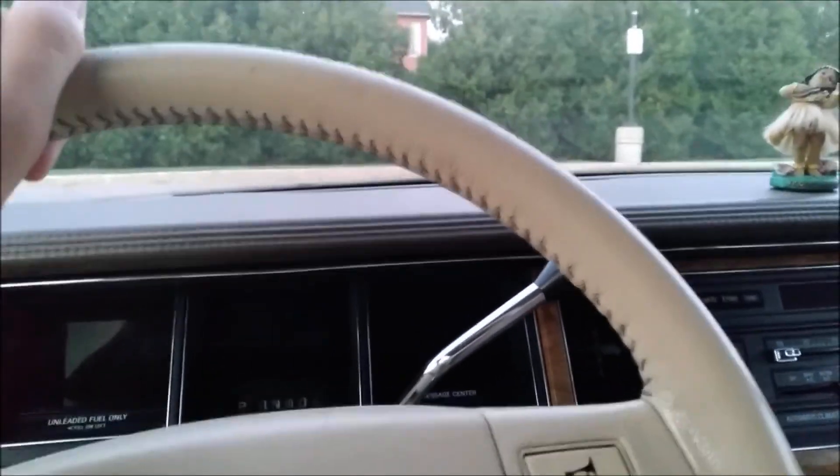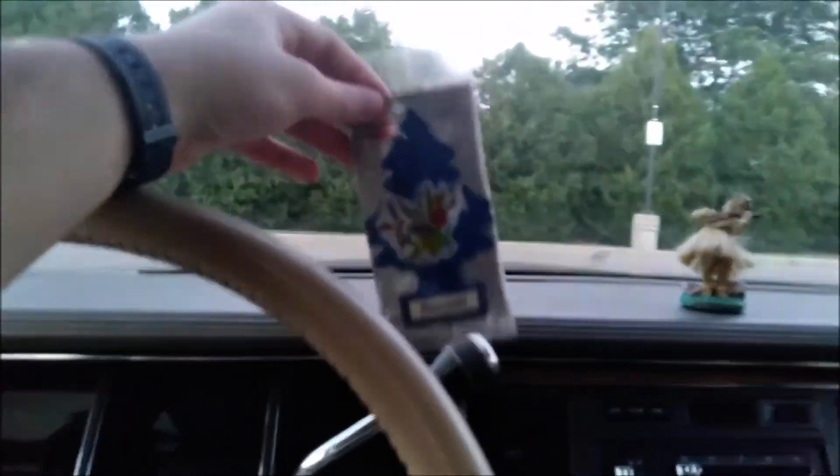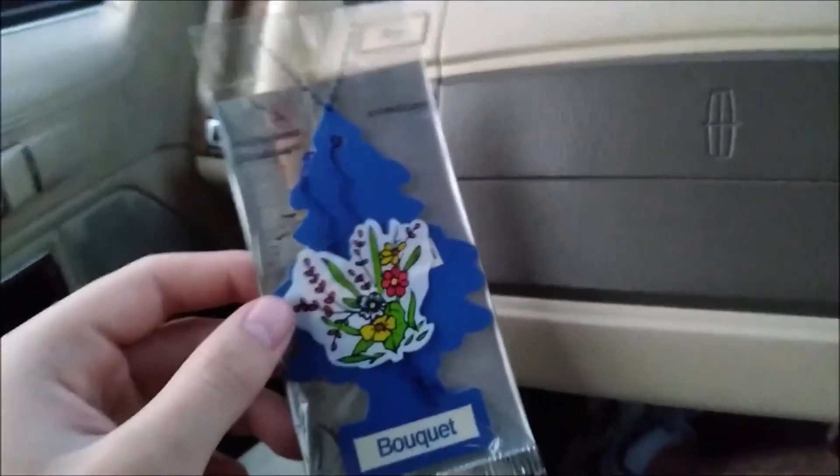Alright ladies and gentlemen, we got a little bit of a special one here today. We have a tree that's kind of important to the history of Little Trees — we have the classic Bouquet Little Trees, one of the original Little Trees from 1952 or 1954. One of the original trees.